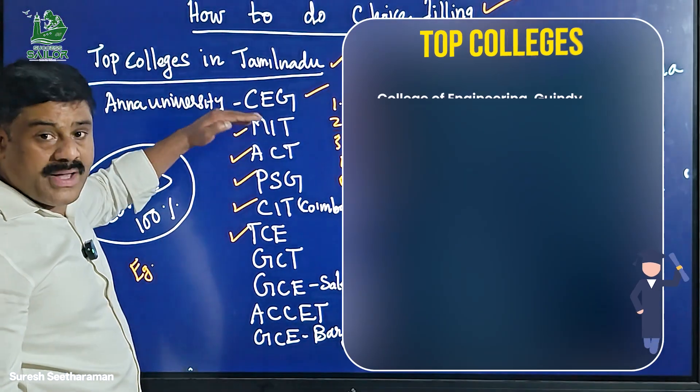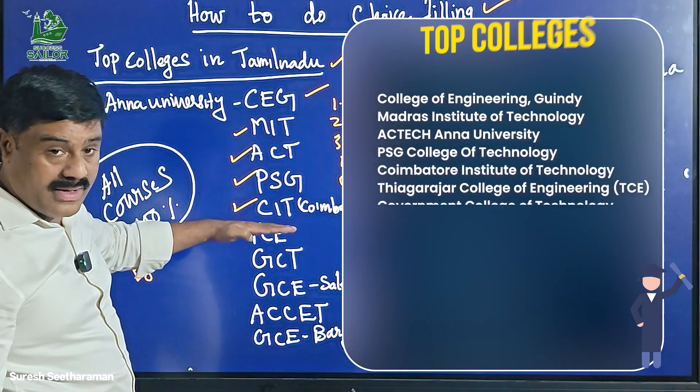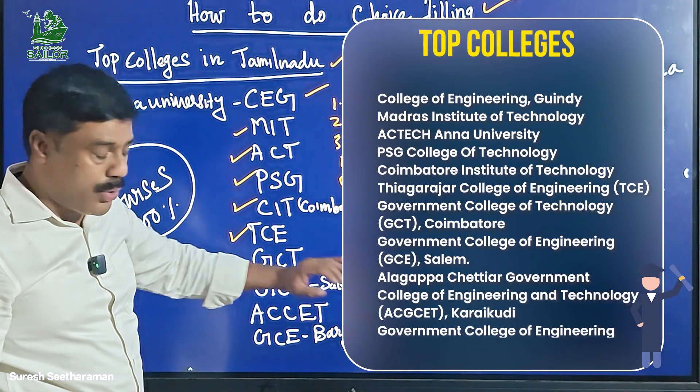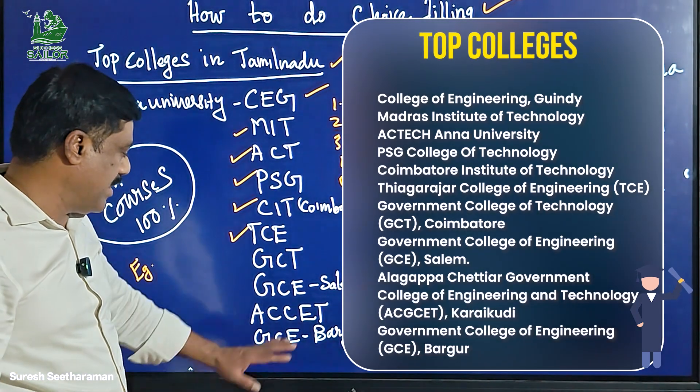This includes MAT, AC Tech, PSD, CIT, TCE, GCT, Coimbatore, GC Salem, GC Erode. These are the government colleges.